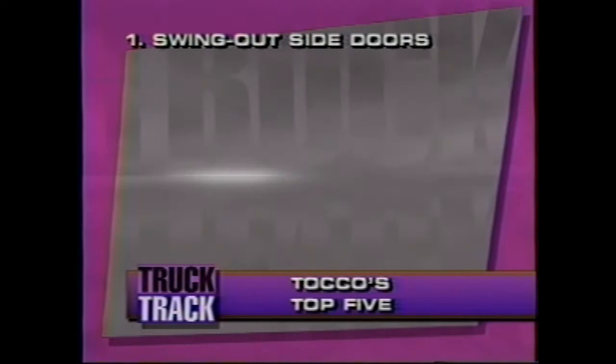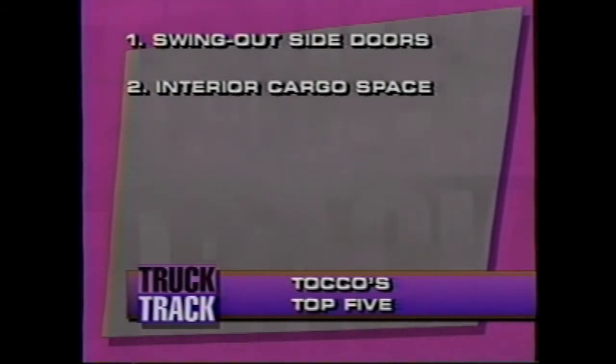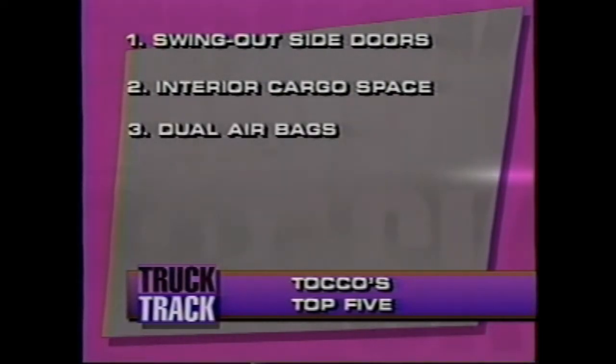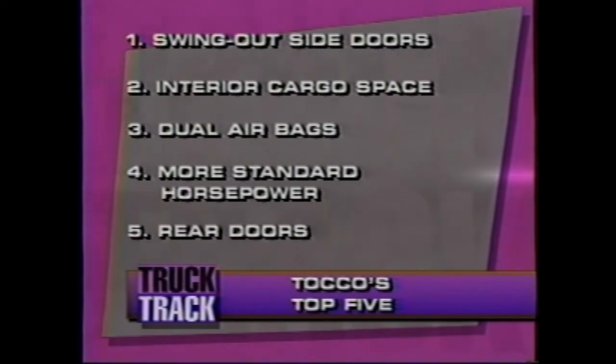Let's recap the top five advantages over Econoline. Number one: swing-out side doors afford the biggest opening in this segment, opening 142 degrees, with the option of a no-extra-cost sliding door. Second: interior cargo space on the long wheelbase model is 316 cubic feet — more than Ford Supervan and Dodge Maxivan — and the regular van also has more cargo capacity than competitors. Third: dual airbags, standard on Chevy van and Express van for G1500 and 2500 models — Chevy is first to market with dual airbags in this segment. Fourth: the standard engine has more horsepower than Ford's competitive offering with a fuel economy advantage too. Fifth: the rear doors — with no exposed hinges and wide opening, it's clearly an open-and-shut case.